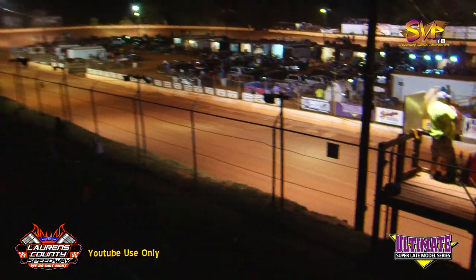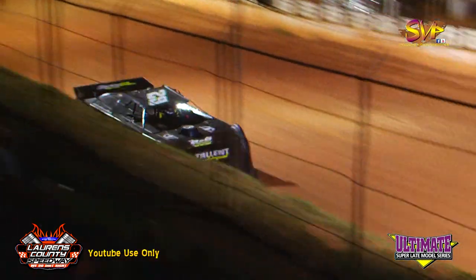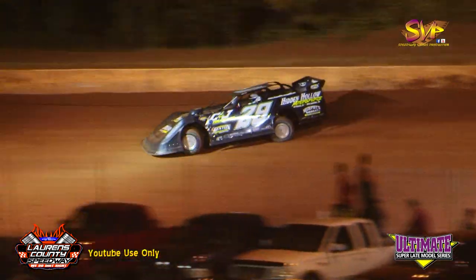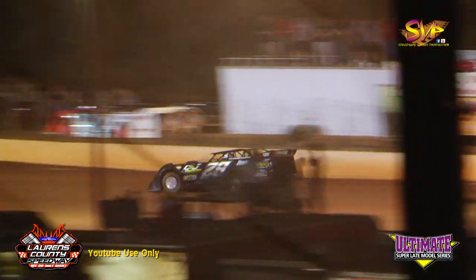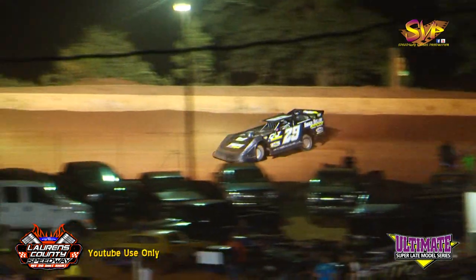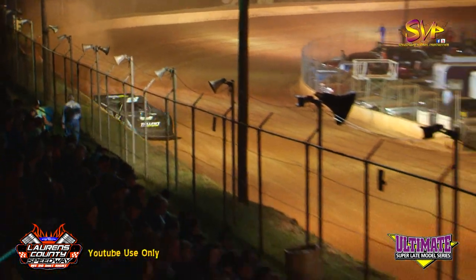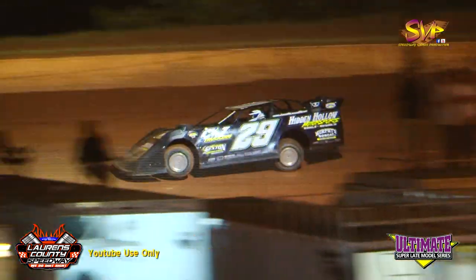Millwood off of four back to the line: 15.218. Welshen: 15.206. Millwood a little bit of trouble through the middle of three and four, back to the line: 15.016. 15.123 for Jason Welshen. Both of those drivers picked up on their second lap.